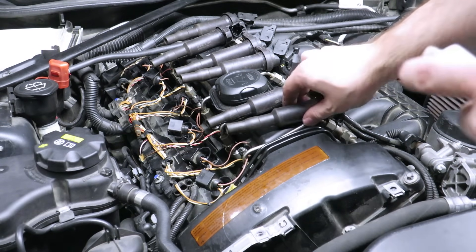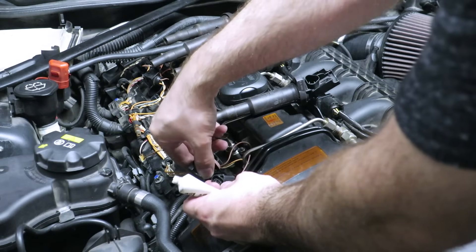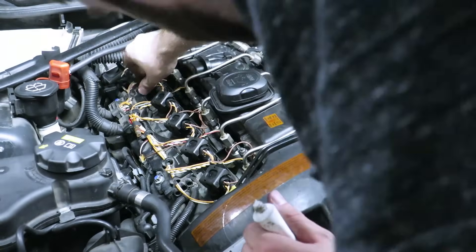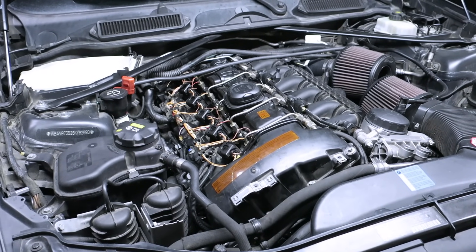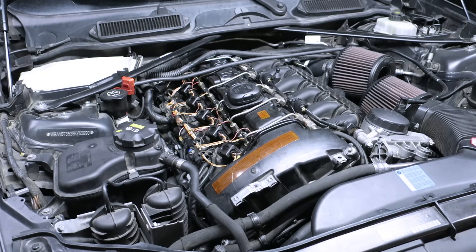I'm going to reinstall the coils now that the plugs are tightened — just putting a smidgen of dielectric grease on each one. I've verified that everything is seated. We'll give it a start before we put the cover back on. Running nice and smooth on the NGK plugs. As you can see, even though it's a cold start, it still runs pretty good with the colder plugs. I'll get that cover put back into place and we'll go for another drive to ensure everything is feeling good and we're not getting any misfires.